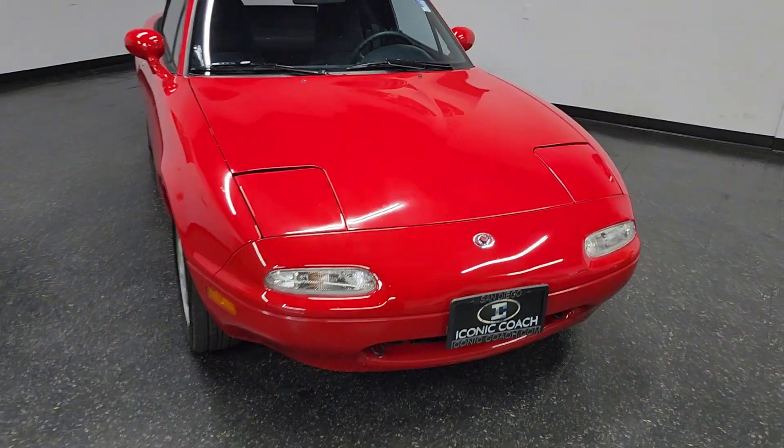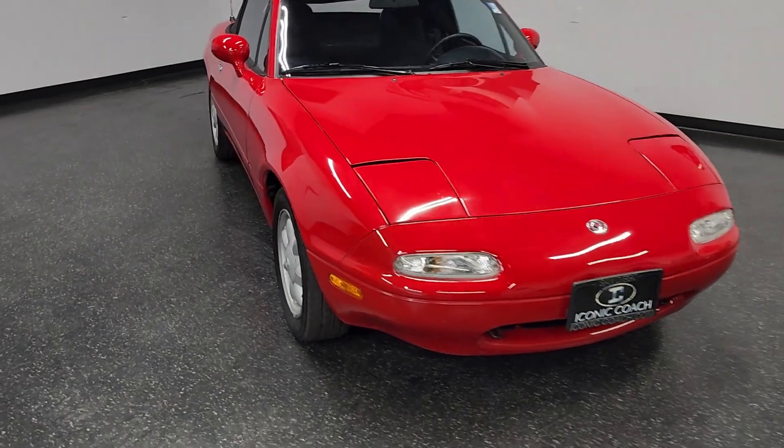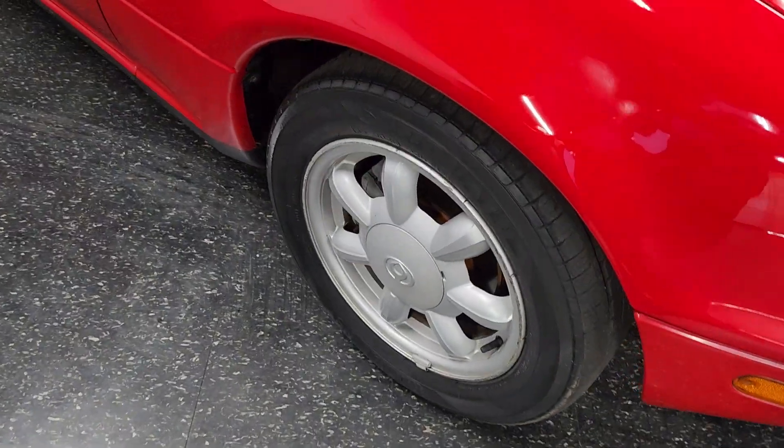Good afternoon, ladies and gentlemen. Iconic Coach presenting this beautiful 1993 Mazda Miata. As you can see, this car is in outstanding condition.